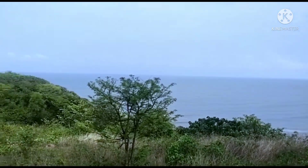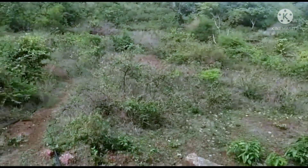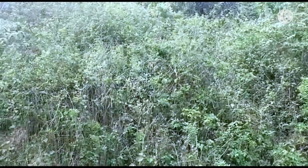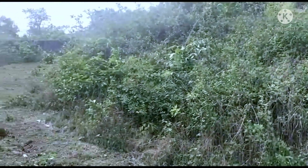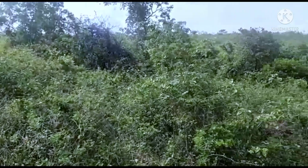That seaside portion is in CRZ where construction is not permissible. While the plot above the road, which is 40 Guntha, is in CRZ 3, 200 to 500 meters, where construction is permissible.